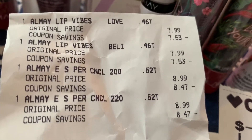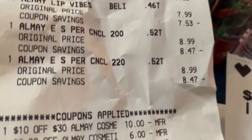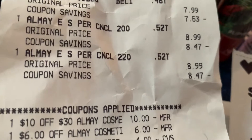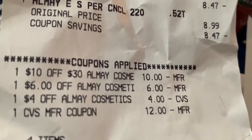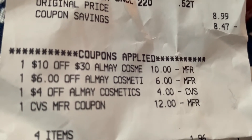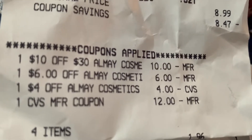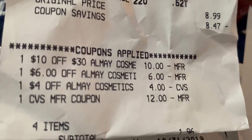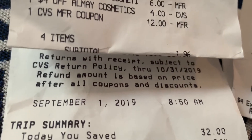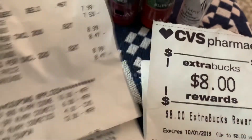I got two of the Almay lips at $7.99 and two of the Almay concealer at $8.99. Like I said, I got the $10 off of $30, the $6 off any Almay, and $4 off — so that's $20 worth of CRT savings. I had a $12 extra buck that was soon to expire on Tuesday. My four items came to a subtotal of $196, and there's the date — September the 1st. I had $32 worth of savings at 94%, and there's my $8 extra buck.